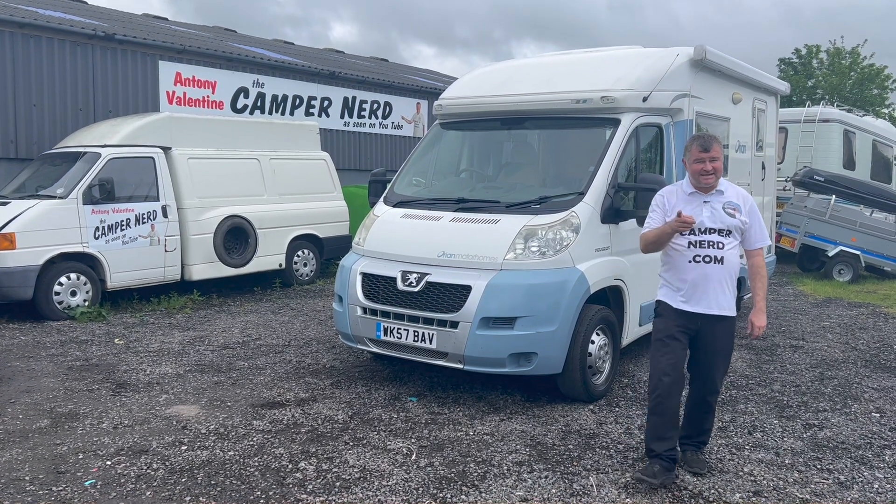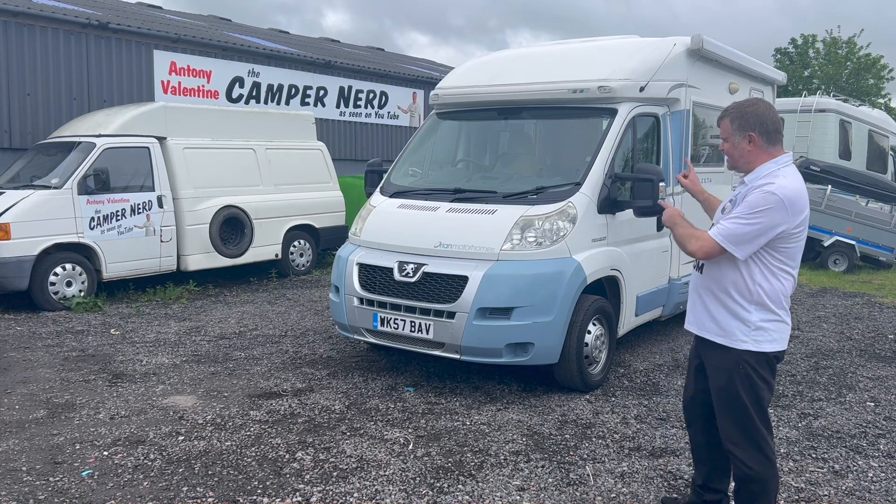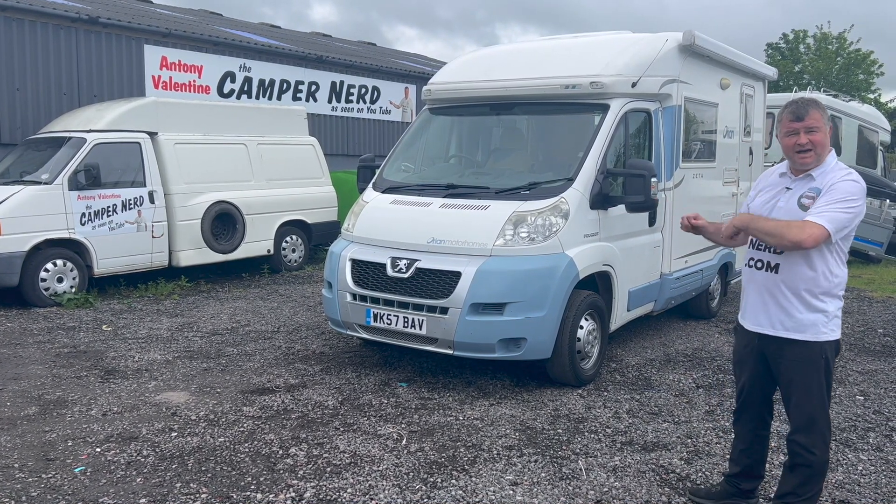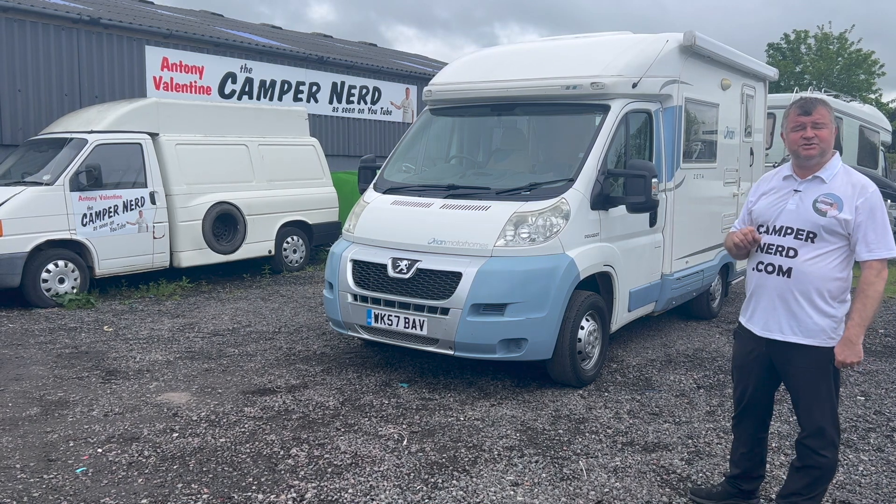Welcome back folks. Today I'm excited to be showing you around a delightful motorhome. I think it was registered on my birthday — the 1st of October 2007.